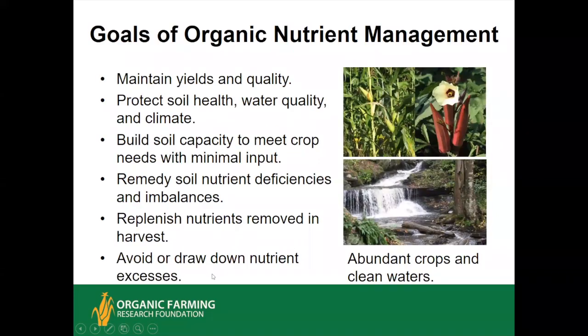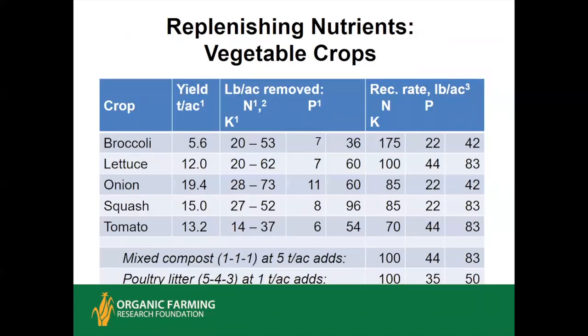Some goals of organic nutrient management: you want abundant crops and clean water, maintaining yields and quality, and you want to build the soil capacity to meet crop needs with minimal input. The healthier your soil, the more crops can get what they need from the soil and the less you need to add. You want to remedy deficiencies and imbalances, and replenish what you take off. If you have an excess, you want to draw it down — potassium is relatively easy to draw down, but phosphorus is more challenging since you're only taking off a small amount each year.